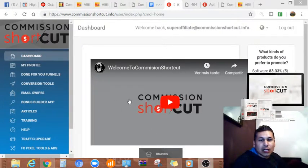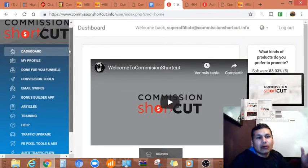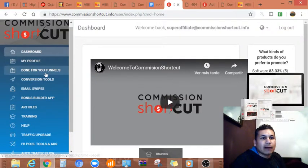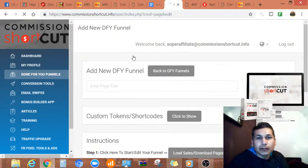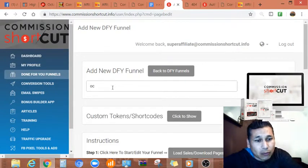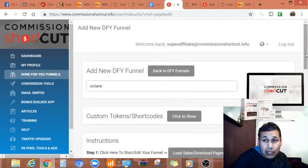I'm gonna jump into the welcome area, which is this one — it's a video that lasts about two minutes where you'll be explained how to use the whole thing. Now let's say you want to create a funnel. You just click 'Add New' and I think there are about 14 funnels. I'll explain how to build one — I'm gonna name this funnel 'Obtain'.